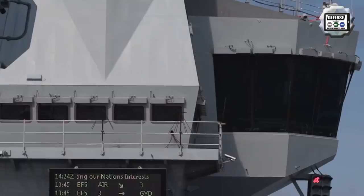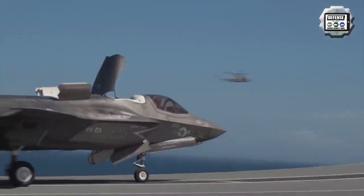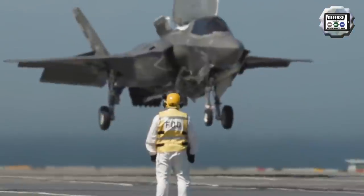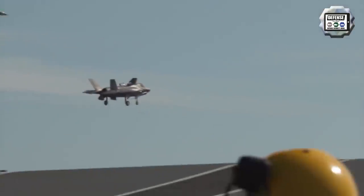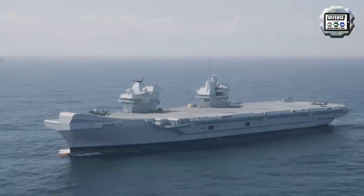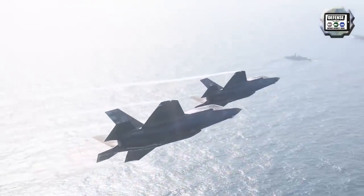According to a tweet released on the 3rd of June by Navy Lookout, HMS Prince of Wales, the second Queen Elizabeth-class aircraft carrier of the British Navy, will be used in the future to test large unmanned aerial vehicles. This drone project will be developed in collaboration with the 700X Naval Air Squadron, a unit formed to oversee the development and innovation of cutting-edge remotely piloted flight systems within the British Navy.